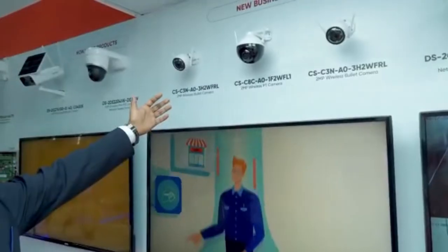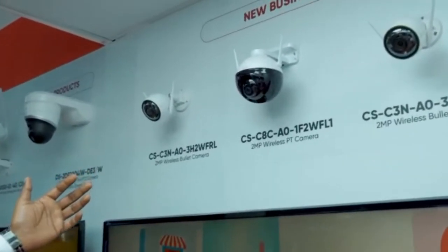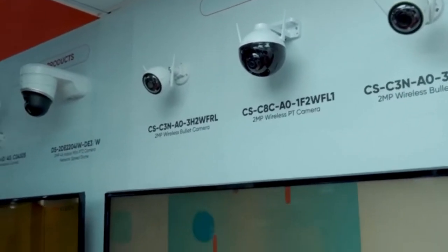It will also alert the person who is intruding. From HikVision, we have cameras which are mainly wireless and recommended for small home purposes. These have bullets, domes, as well as PTZ cameras.